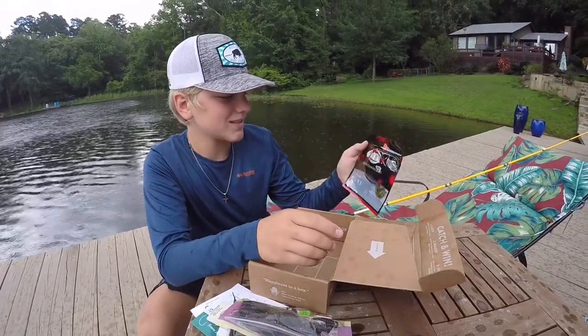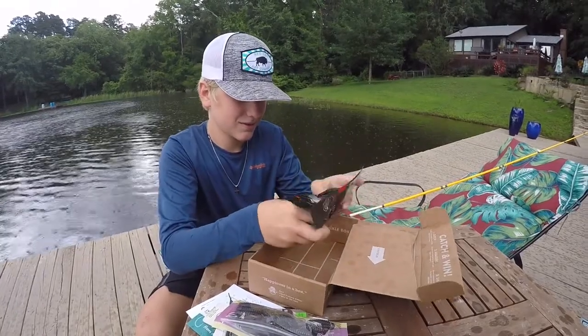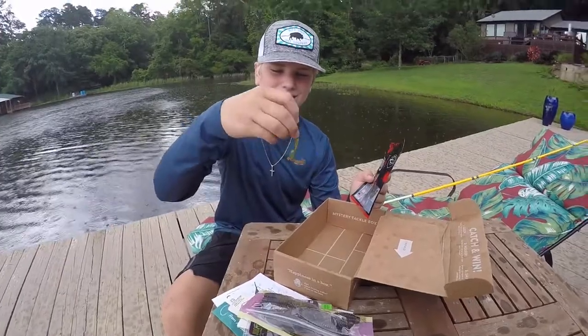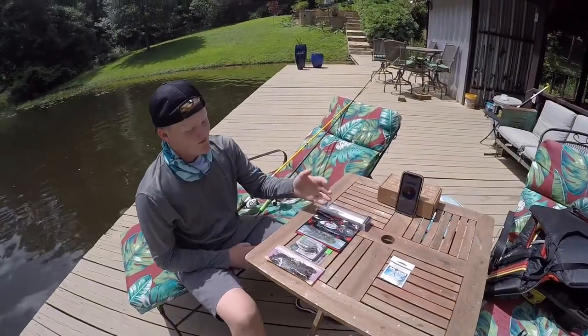All right, next we got some color changing baits. Let's see what these are — looking pretty good. Texas rig these and we should catch some fish. All right, let's go!